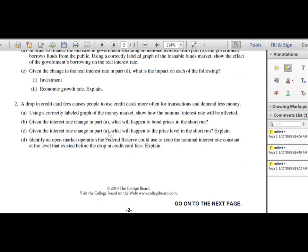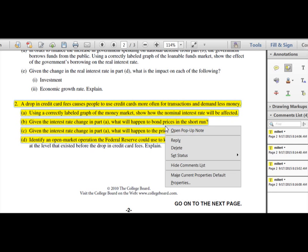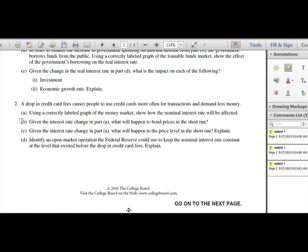The second FRQ is a lot shorter. In this example, it's about a topic we'll learn later — the demand for money and the money market graph. It's mostly graphing involved, with very basic written answers.